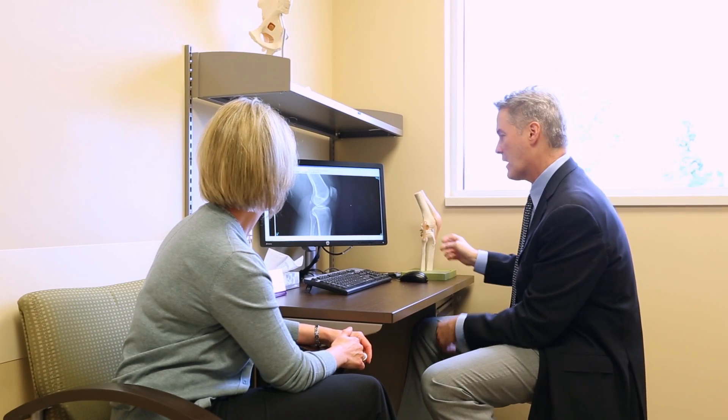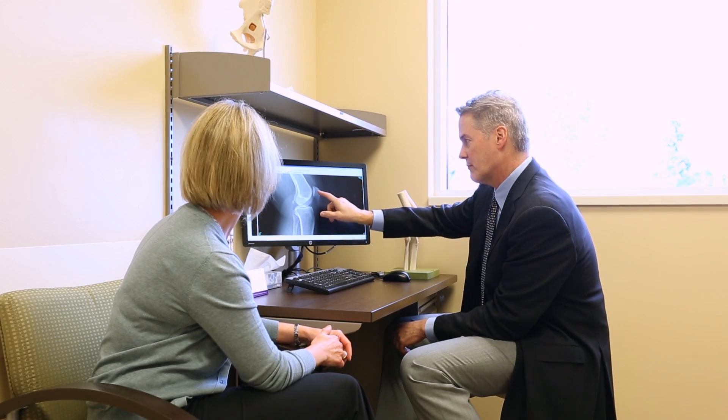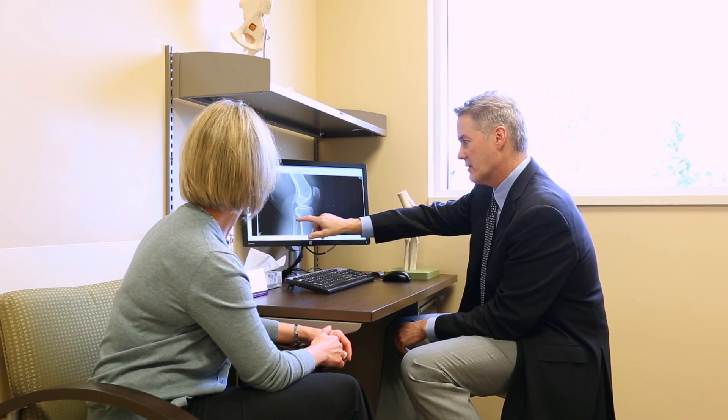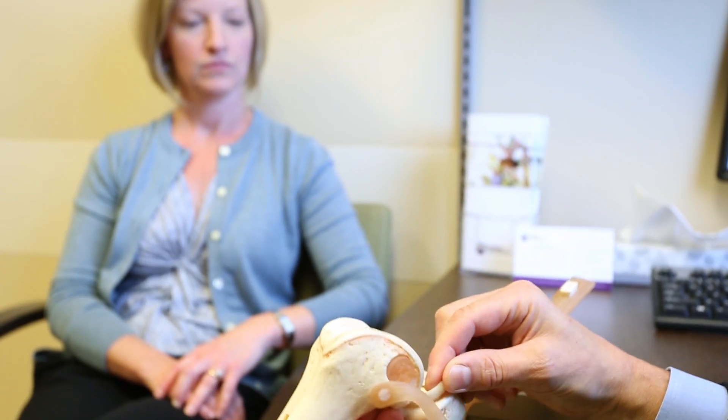Lastly, we get x-rays. We don't need an MRI usually — x-rays are generally sufficient. We look at the x-ray and we'll see that the joint is different. In a normal joint, the bones will be smooth and have nice spaces between them filled with cartilage padding. In a diseased or arthritic joint, we'll see that the bones are oftentimes touching.